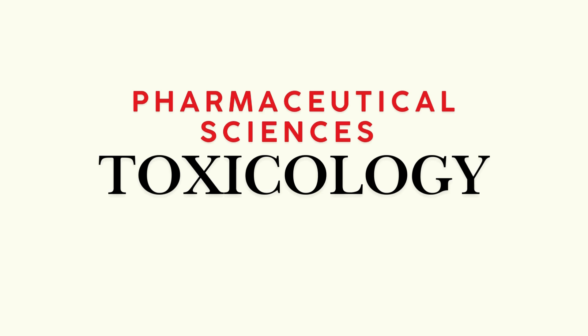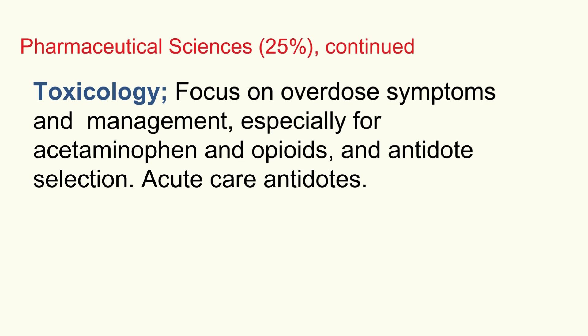Then there's toxicology. The practical angle is recognizing and knowing the first steps in managing common overdoses — especially pay attention to acetaminophen and opioids, as these come up a lot. You need to spot the key signs and symptoms of an overdose and understand the immediate management principles. That includes knowing which antidote to pick in an acute setting, like acetylcysteine for acetaminophen and naloxone for opioids. Spot the danger, know the first response.